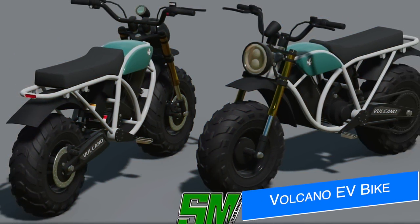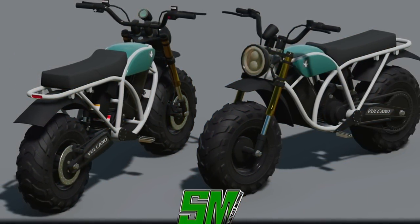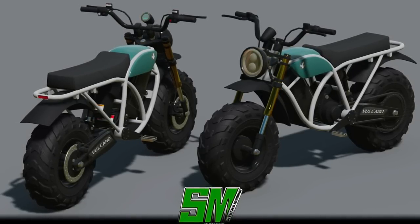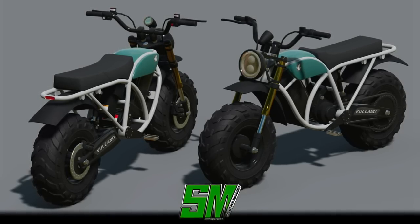Next, Slucious Modding has another motorbike for us — the Lizard Volcano. This is a new electric bike described as specific for farm use. It's currently in the early stages, but they work pretty fast, so it wouldn't be surprising if this was ready for testing by the end of the week, and of course it's for all platforms.